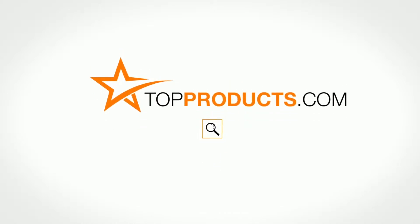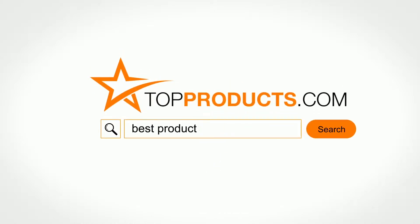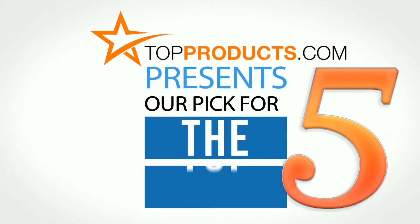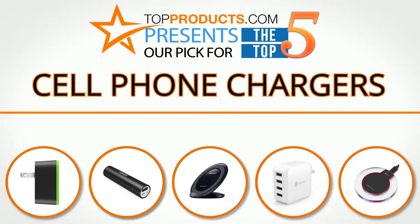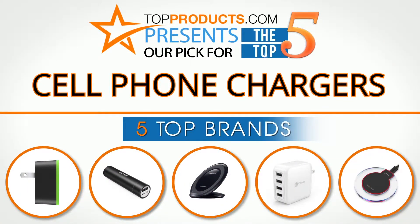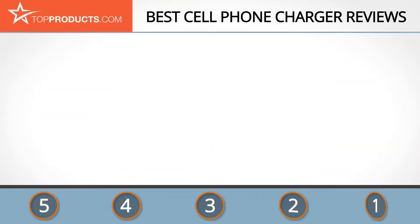topproducts.com — search topproducts.com for the best product reviews online. Top Products presents our pick for the top 5 cell phone chargers. For this review we chose 5 brands known for quality cell phone chargers, showcasing a variety of options that are available.